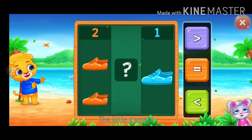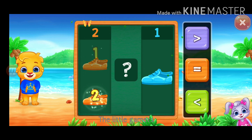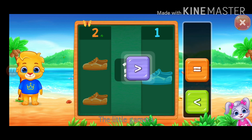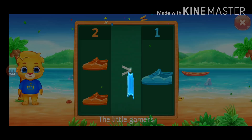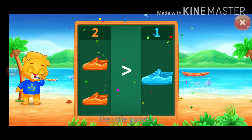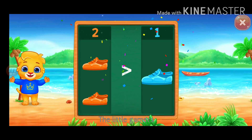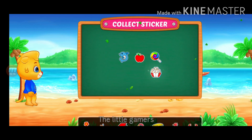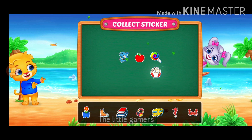Shoes. One, two, one. Greater than. Two is greater than one. Hooray! Whee! Pick a sticker.